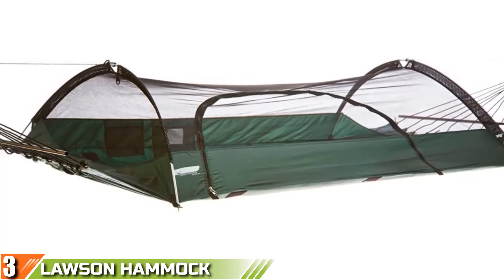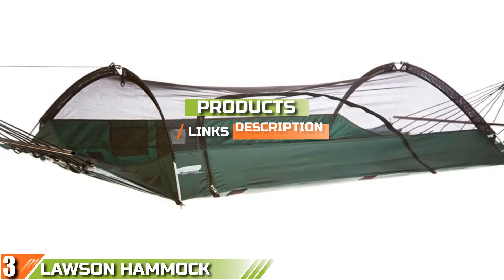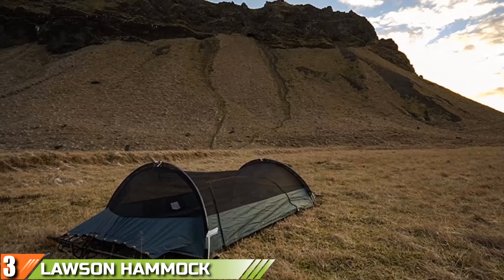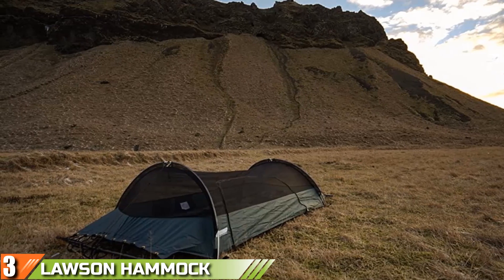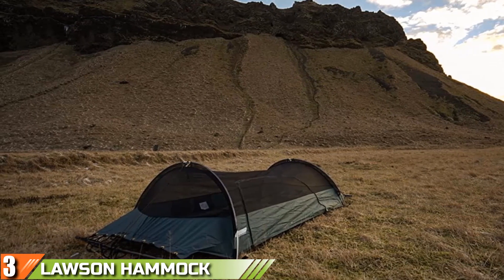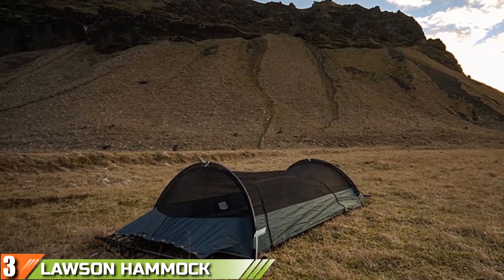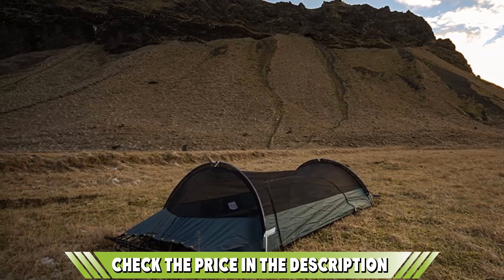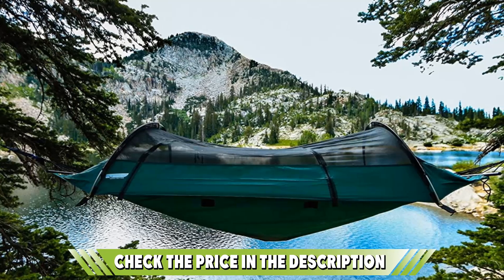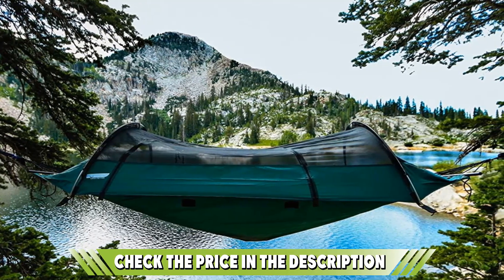The number three position is held by the Lawson Hammock Blue Ridge Camping Mosquito Hammock. Lightweight, portable, and bug free, this awesome patented hammock tent has won several awards for its ingenious design. It conveniently combines all the best aspects of camping and hammocks with mosquito net coverage to protect you from nasty pests. Perfect for all types of camping, this model has been designed to keep the mosquito hammock flatter than other types so you don't feel suffocated in a cocoon.